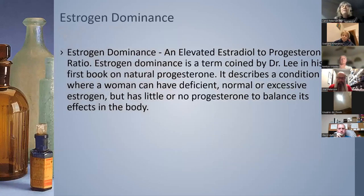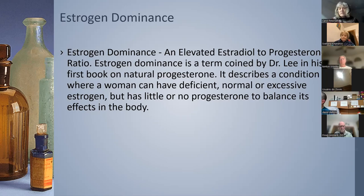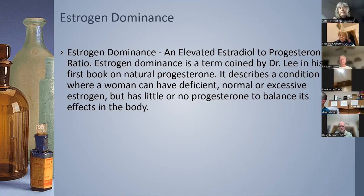He's the guy who defined estrogen dominance — it's a ratio of estrogen to progesterone, and it doesn't mean that estrogen is particularly high; it would just mean that progesterone is lower. It's defining the relationship between estrogen and progesterone. John Lee was very adamant that you only needed about 20 milligrams of progesterone — that's what the body produced — and he quickly embraced saliva testing, which reinforced his low-dose progesterone treatment.